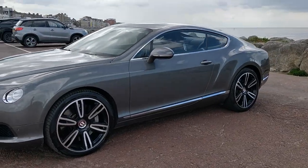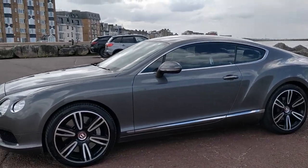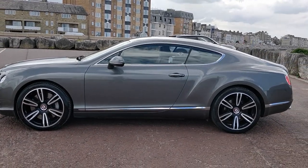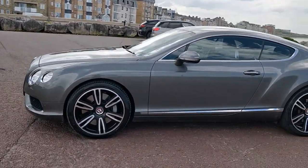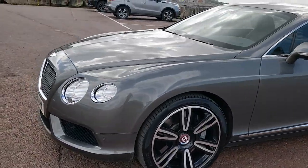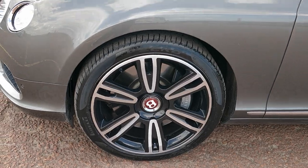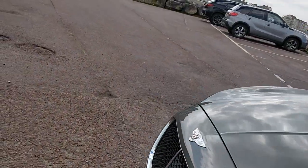I'm just going to read you what the Mulliner driving specification offers you — and you'd hope it would be a lot at a cost of £6,185 on top of the on-the-road price. We've got the 21 inch six twin-spoke black machined alloy wheels and drilled alloy sport foot pedals.